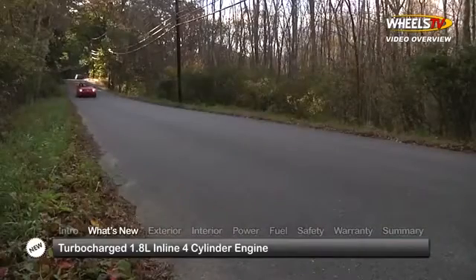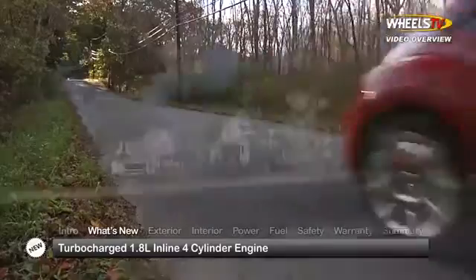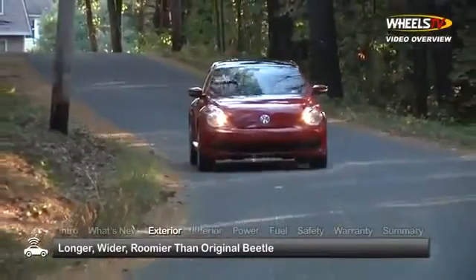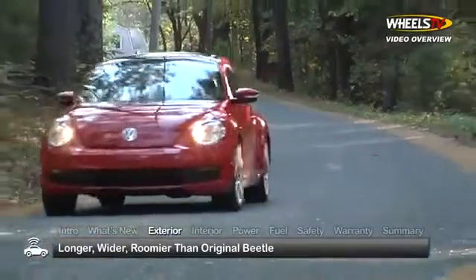Midway through the model year, a turbocharged 1.8-liter inline four-cylinder engine will phase out the 2.5-liter inline five. Longer, wider, and roomier than the original Beetle, this four-passenger subcompact boasts sporty handling while delivering exceptional fuel economy.